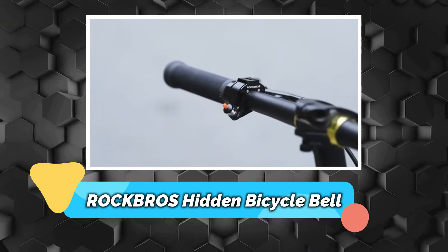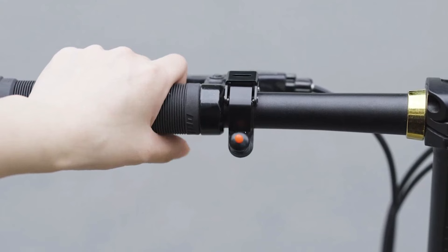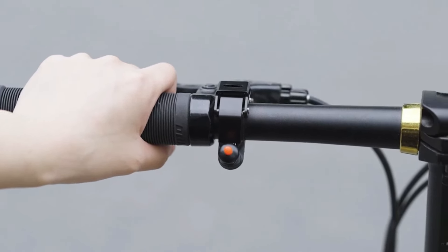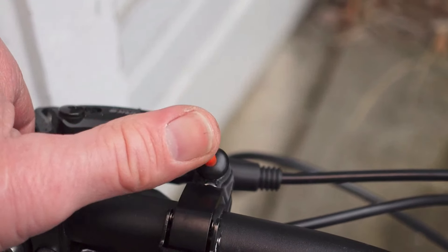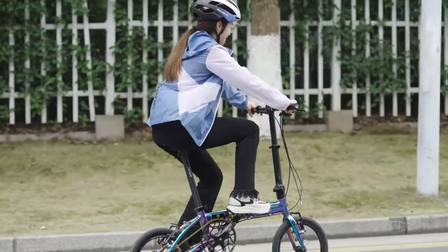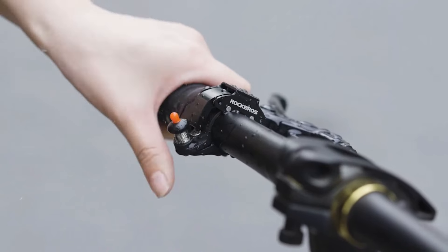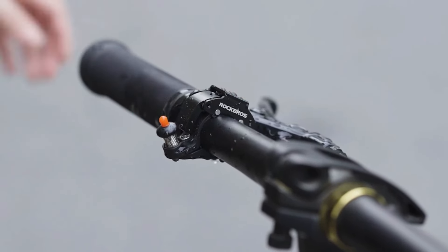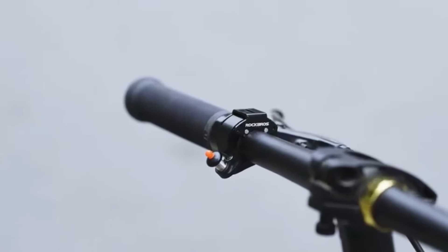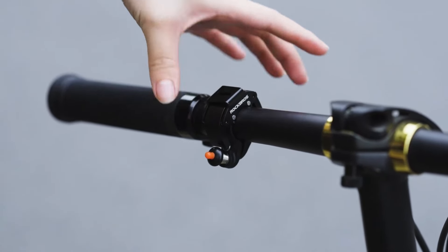Number 4 – Rock Bros Hidden Bicycle Bell. The bike bells from Rock Bros feature a high-quality brass dome and sturdy striker, producing a clear sound over 100 decibels with a bright tone to alert cyclists and pedestrians. Made of durable metal, the bell is waterproof, rust-proof, and resistant to sun and corrosion. Its compact size ensures it remains discreet and does not affect the bike's appearance.